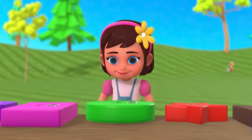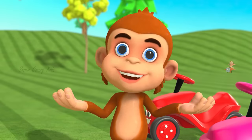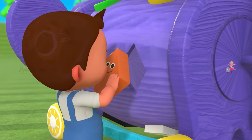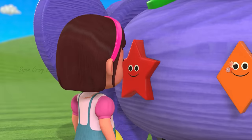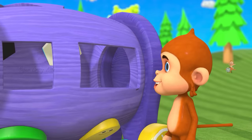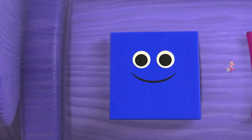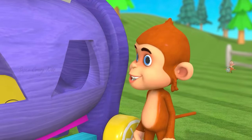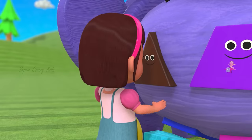An oval! Wow! A circle! That looks fantastic! I'm so proud of you! Yeah! Hexagon! That was nice! Hexagon! That's awesome! A triangle.